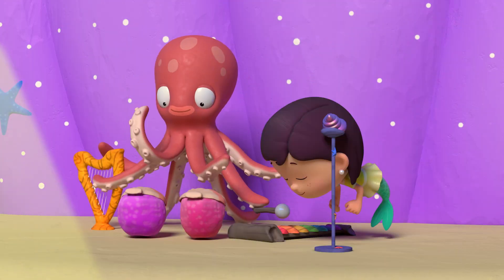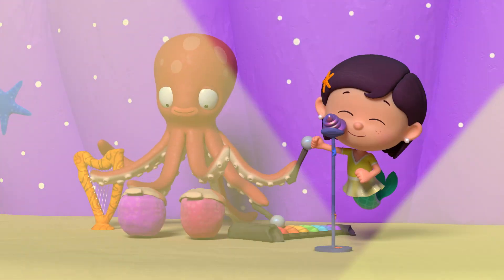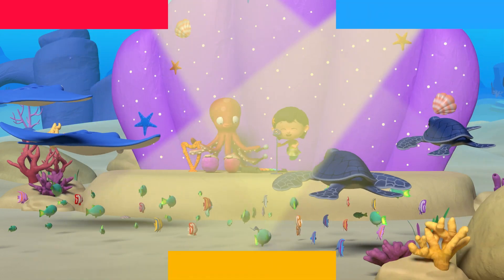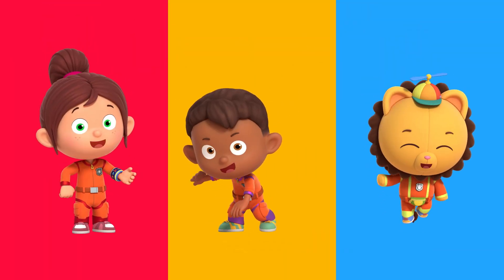Thanks, Number Squad. No problem, Shelley. Three, two, one, problem gone. You can always count on Number Squad.